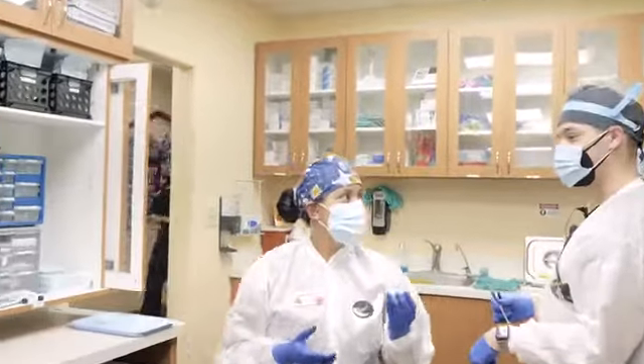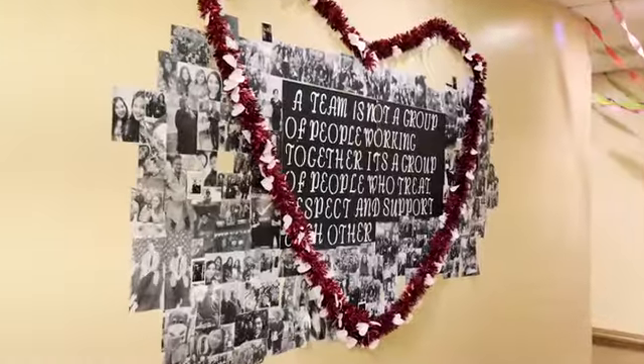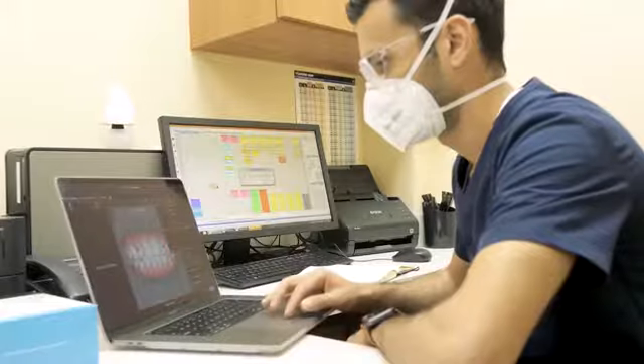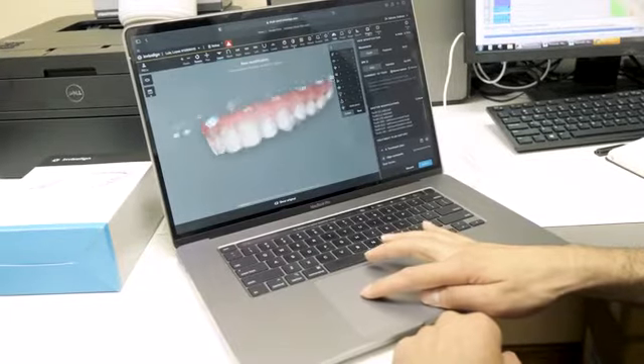Just the fact that you're getting the Invisalign aligner is a big deal. Coming to Rodeo Dental and having aligners that are being made by the top aligner manufacturer in the world with the best technology is something that I personally am proud of.